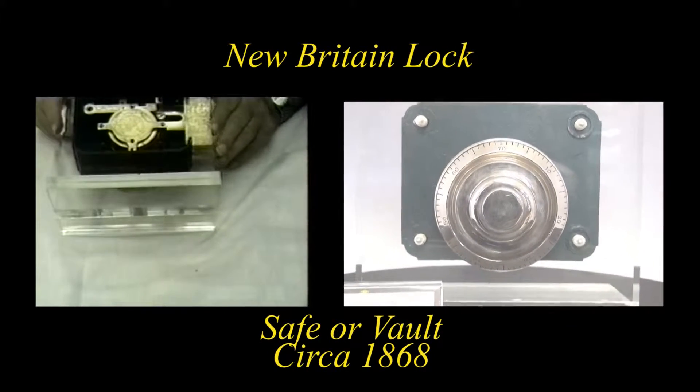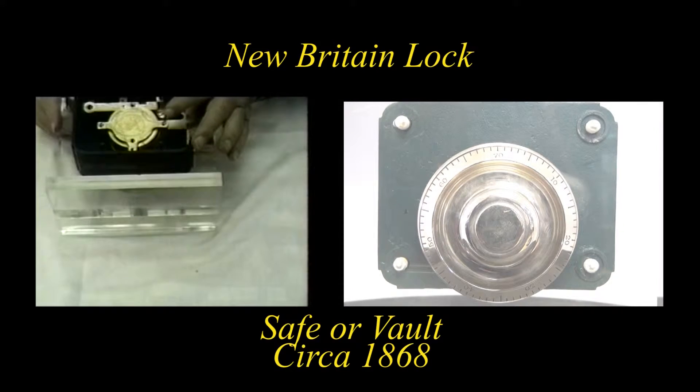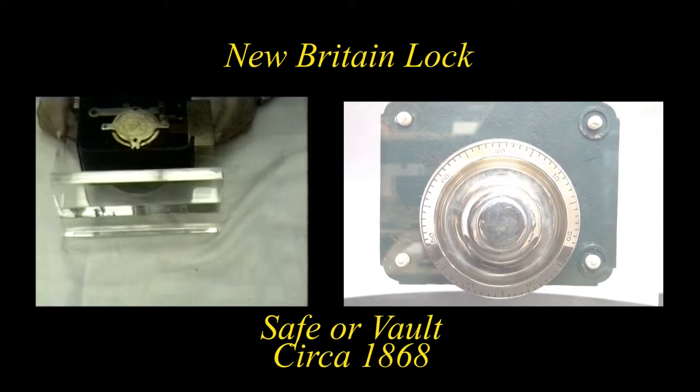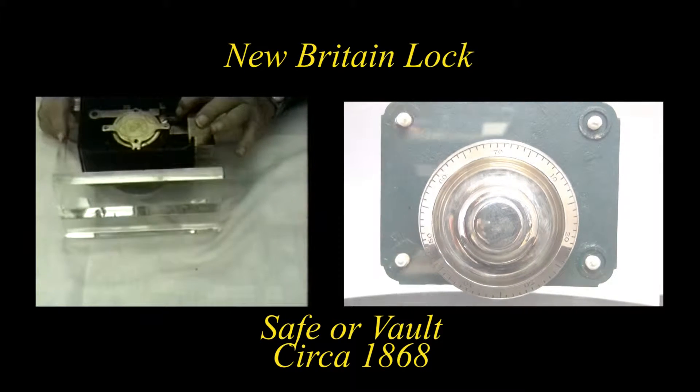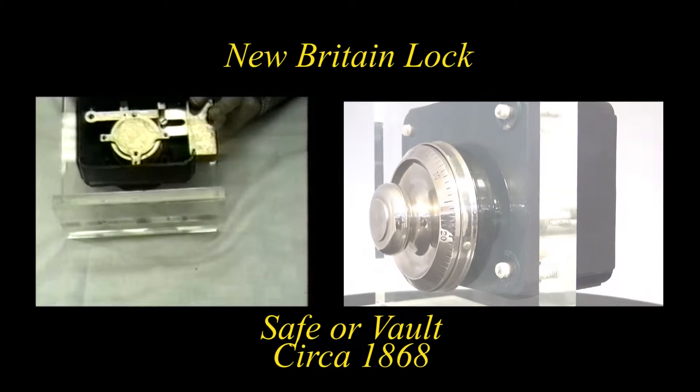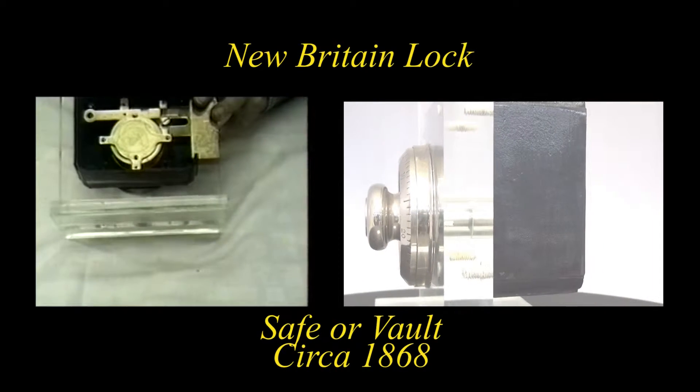This is another New Britain bank lock, manufacturer, and it shows the patent dates of 1871.